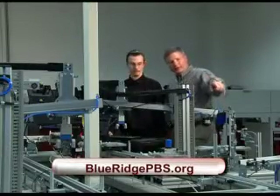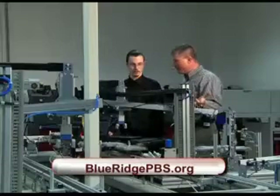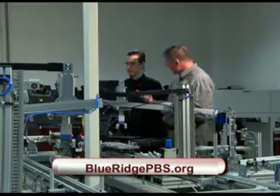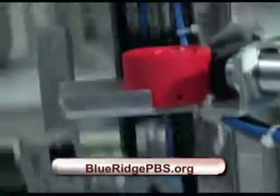What happens is when it runs out of parts right there, it has a sensor that senses if the parts aren't there and it completely stops. Dan Horine is an instructor of mechatronics at Virginia Western Community College in Roanoke. The course he teaches is part of the Quick Connect program, designed to help current employers in the area find qualified workers.